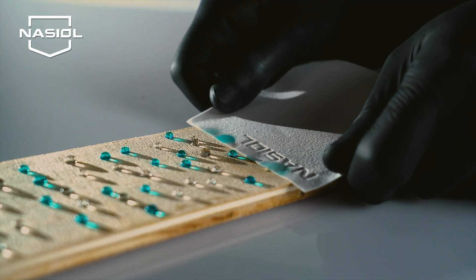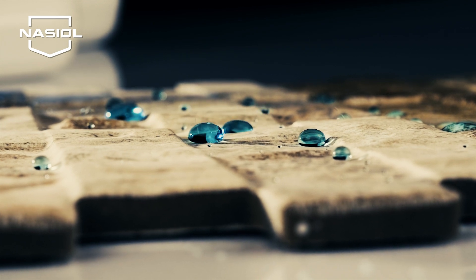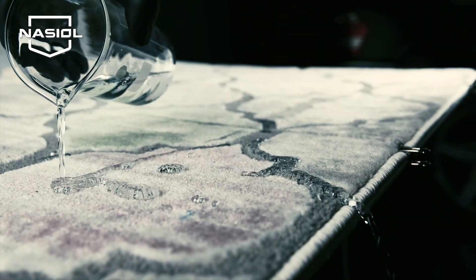Discover the magical world of NAZIOL. NAZIOL is the world's leading producer of surface protection solutions, using the latest developments in nanotechnology.